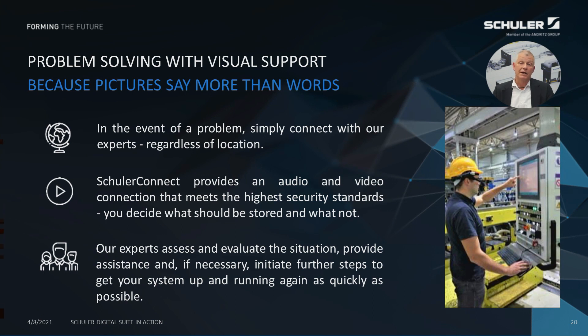Another most welcome side effect of Schuler Connect has proven to be that we can support our local engineers when installing or commissioning Schuler press systems — systems which are overseas and where our head office experts cannot be present due to coronavirus restrictions.